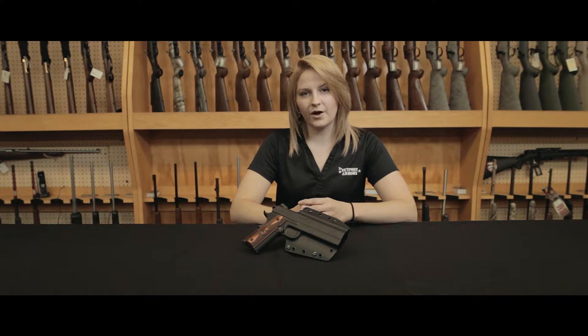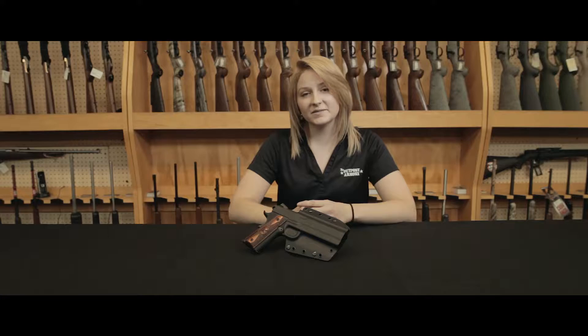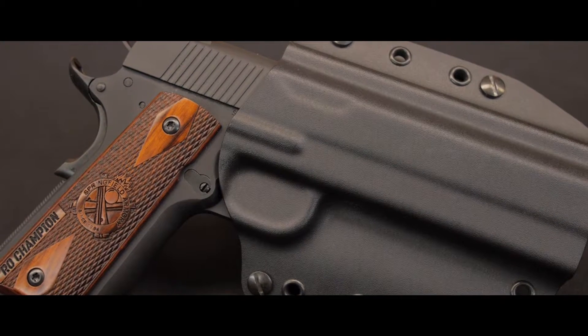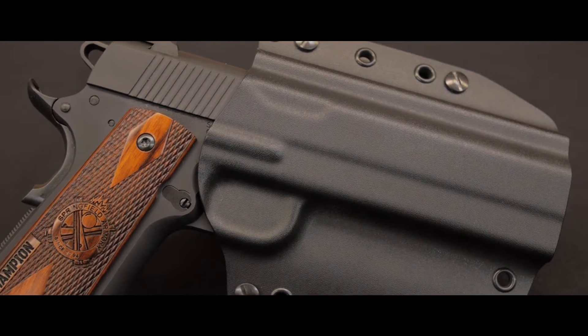This holster is available in all major handgun models and sizes. When holstering the gun, the firearm clicks into place. It is made of kydex and it is very lightweight and comfortable. Galco has fantastic quality in their holsters and I know this holster will never fail me.